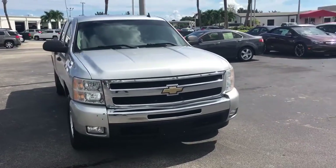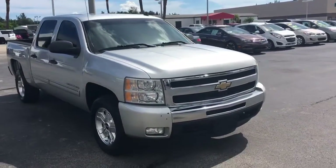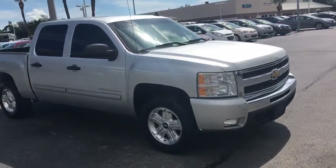Hello, my name is John Dee from Carls Buick GMC. I just want to show you a quick video of a 2011 Chevy Silverado.